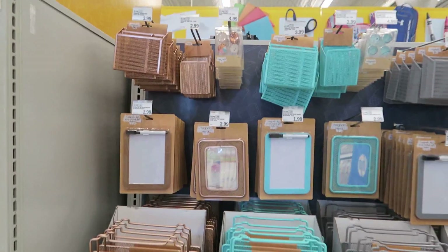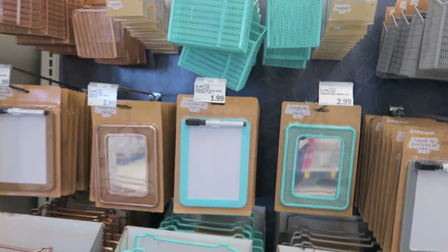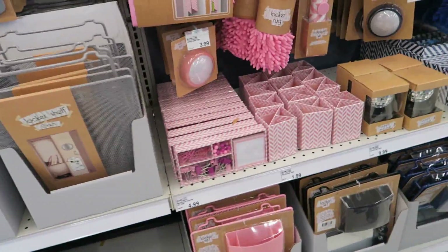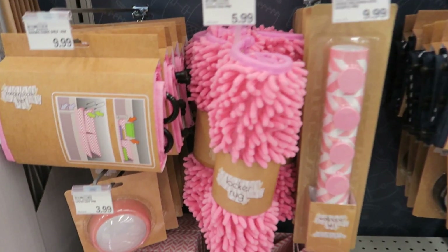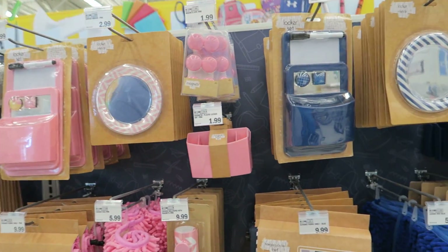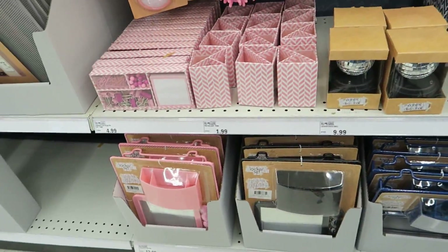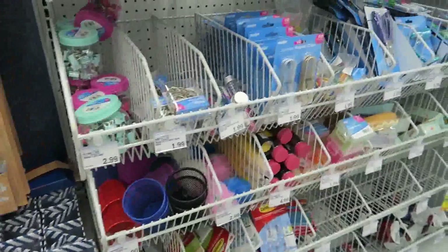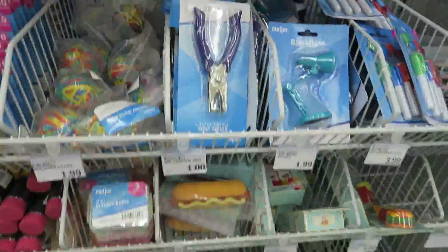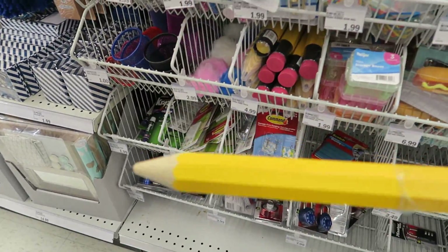Check out all the cute locker stuff here! This stuff is really cheap too. Look — a little locker rug, how cute is that? It's only $5.99. The prices are really really good. Here are some miscellaneous supplies — clips and stuff like that.